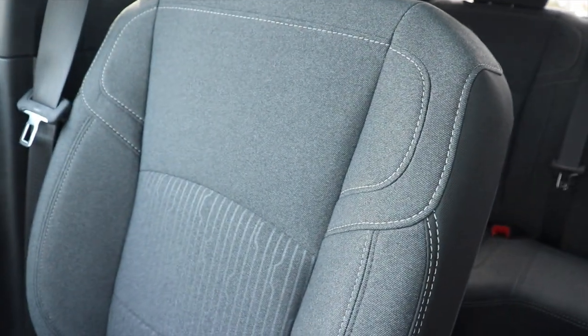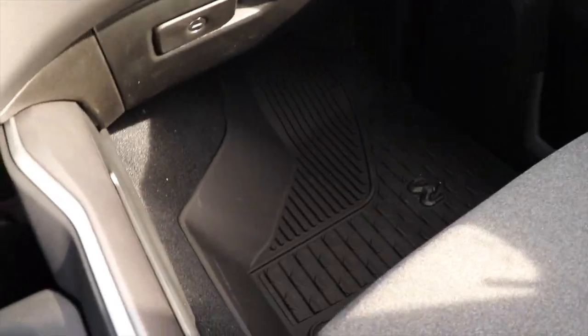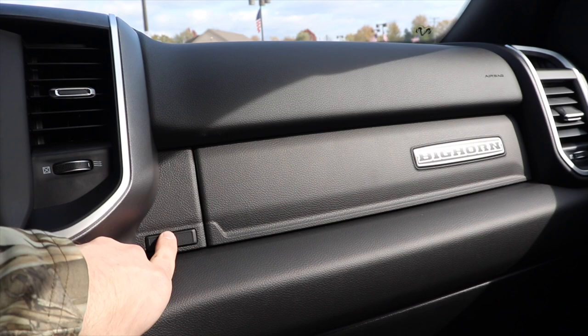Here's a closer look at the cloth seats in this truck. Floor liners are included. Glove box is pretty standard for this size of truck. Here's your second glove box with your Bighorn branding right there.